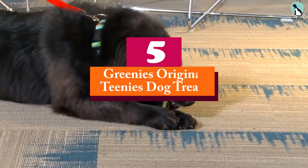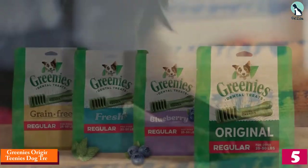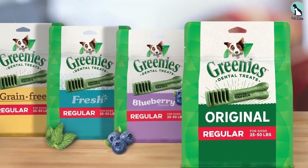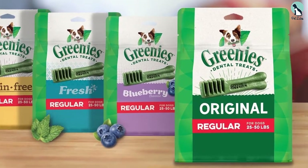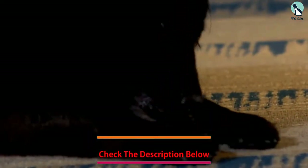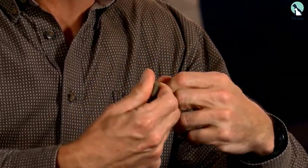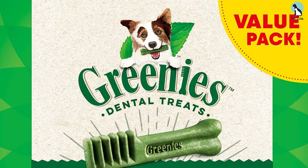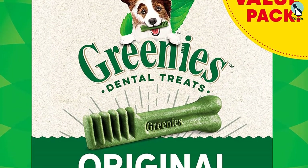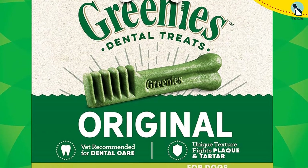Starting at number 5, we have the Greenies Original Teenies Dog Treats. The Greenies are dental chews made from all natural ingredients and are well loved by dogs and their owners too, because they are easy on the digestive tract and come in an appealing poultry flavor. They are loaded with vitamins and minerals beneficial for canine health. Despite being a yummy treat, the Greenies keep bad breath at bay and maintain good gum health. Plaque and tartar are removed effectively as this chew reaches all the way to your dog's gum line.